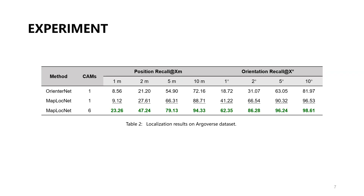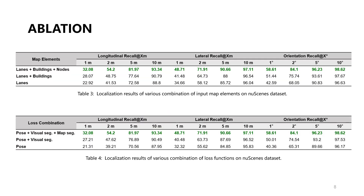We also compared the performance of MapLockNet and OrienterNet on the Argoverse dataset. It is evident that MapLockNet outperforms OrienterNet across all metrics. Here, we validate the impact of different navigation map elements and loss function combinations on localization accuracy.